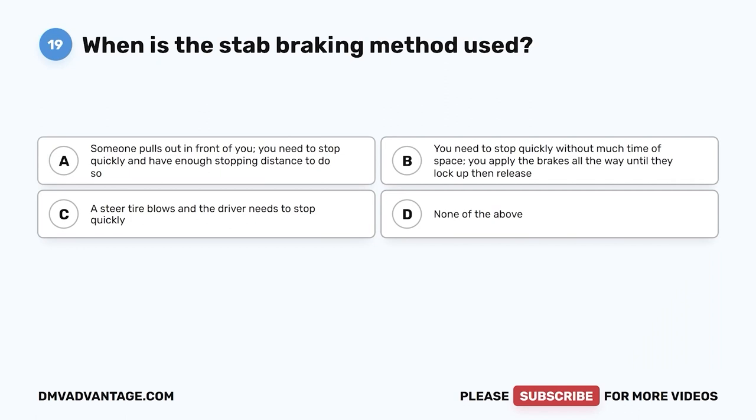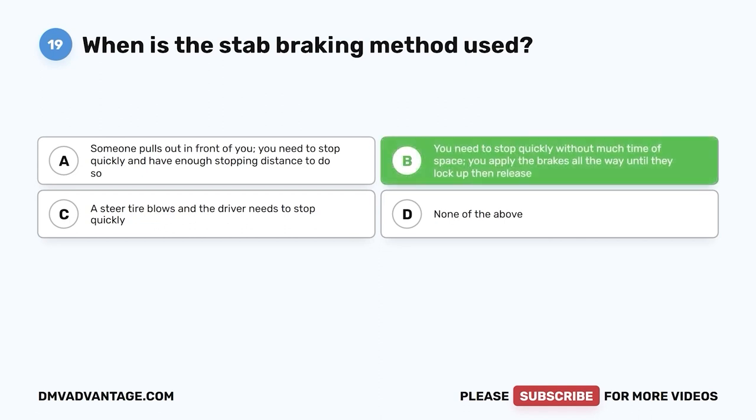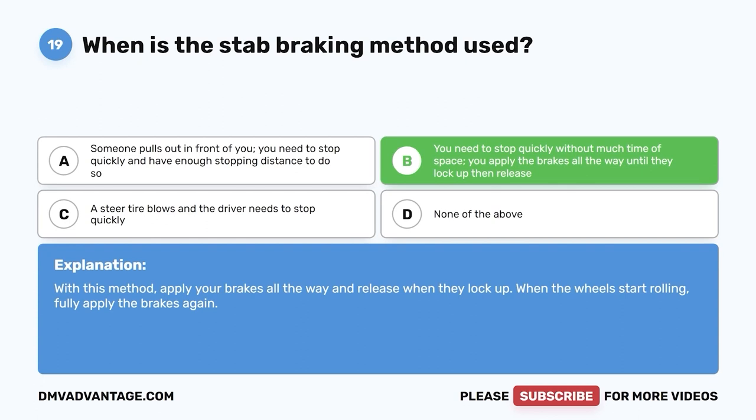Question nineteen: When is the stab braking method used? A, when you need to stop quickly with enough distance; B, when you need to stop quickly without much time or space — you apply the brakes all the way until they lock up, then release; C, a steer tire blows; D, none of the above. The correct answer is B. Apply brakes all the way, release when they lock up, and when the wheels start rolling, fully apply brakes again.